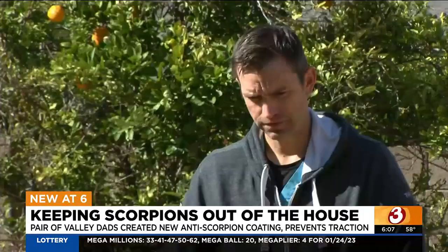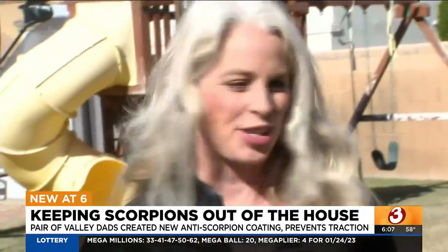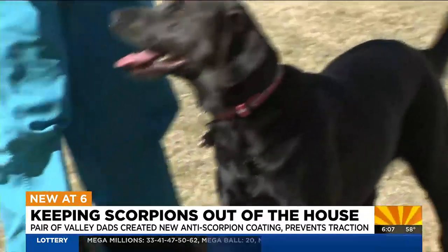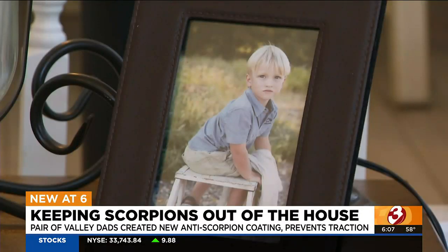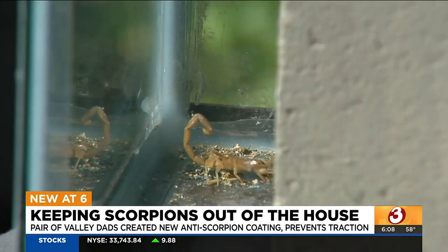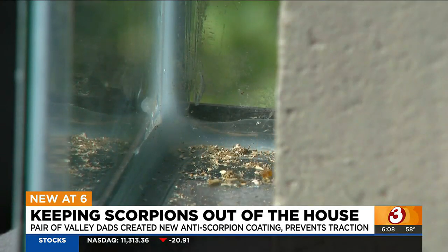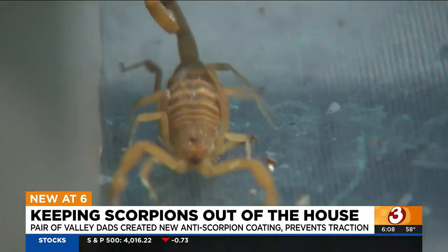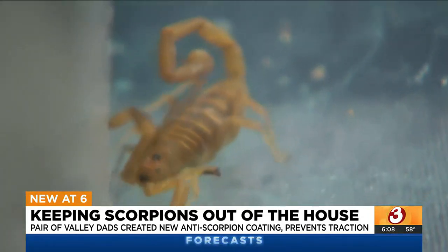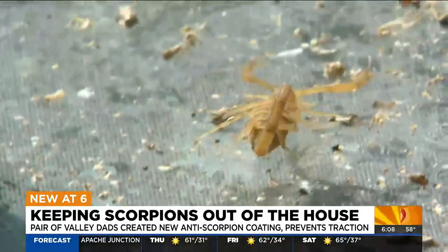Allison and Ryan Doverspike love living in Arizona. What they don't love are all the scorpions that can be found throughout their Gilbert neighborhood. A few years ago, their son Grayson was stung by a scorpion, then rushed to the emergency room. "I look at my child and he's convulsing and he's got saliva coming out of his mouth and he looks like he's having a seizure." Thankfully, Grayson made a full recovery, but since then the family has been searching for ways to keep the dangerous pests away from the kids.